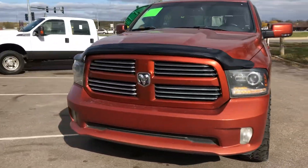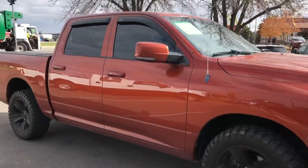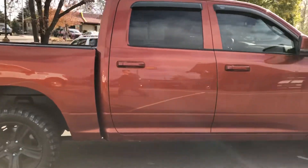Hello and welcome to Ride Auto. We're pleased to bring you this 2013 Ram 1500 Sport Package, Full Crew Cab, 4-door, short bed, 4WD, 5.7L Hemi V8 engine.